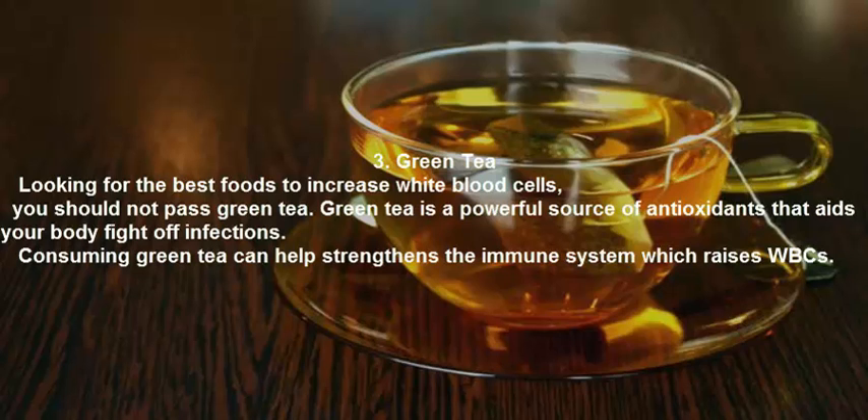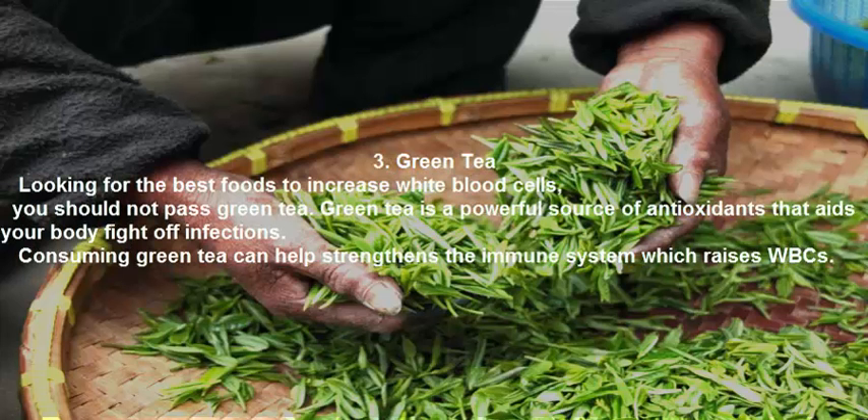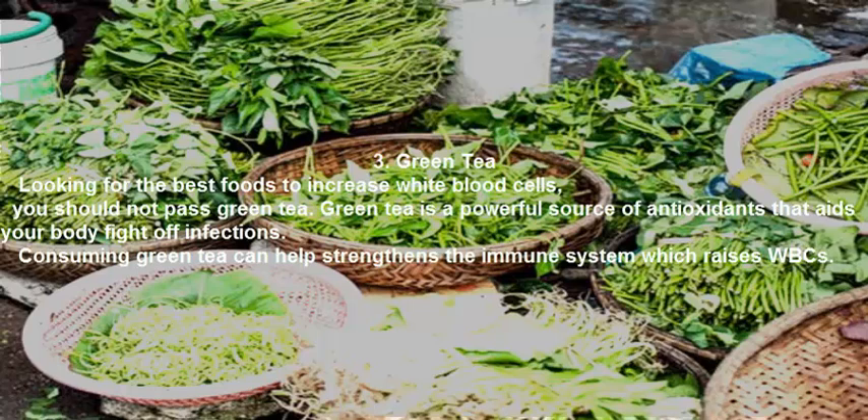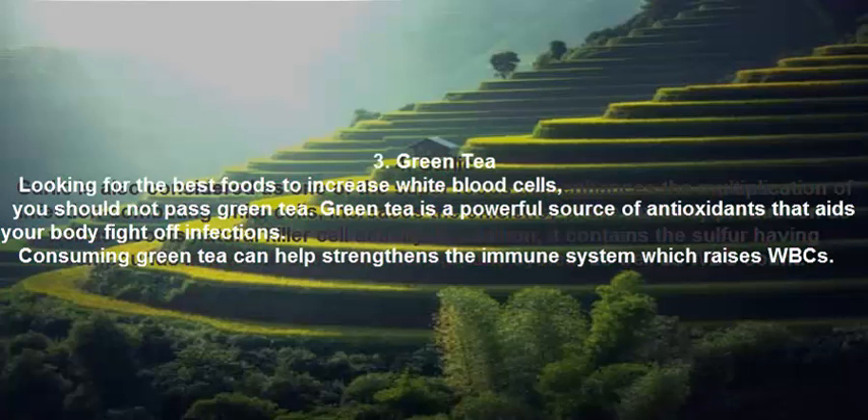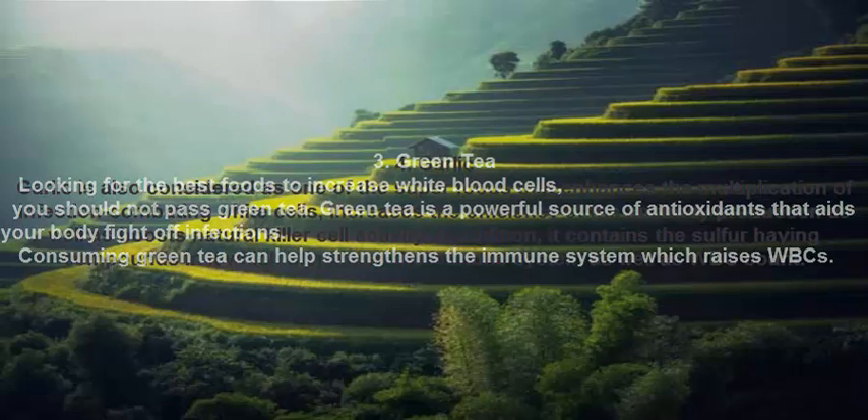Green Tea. Looking for the best foods to increase white blood cells? You should not pass on green tea. Green tea is a powerful source of antioxidants that aids your body in fighting off infections. Consuming green tea can help strengthen the immune system, which raises WBCs.